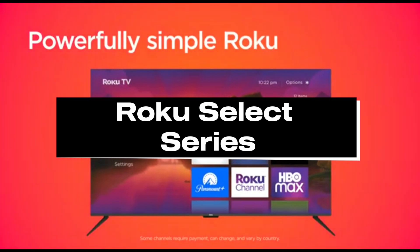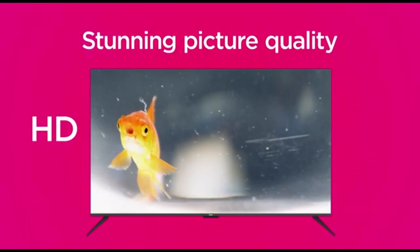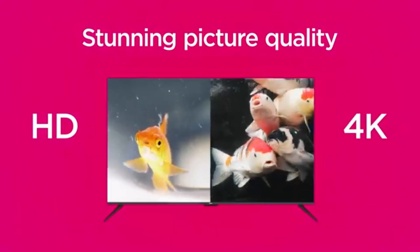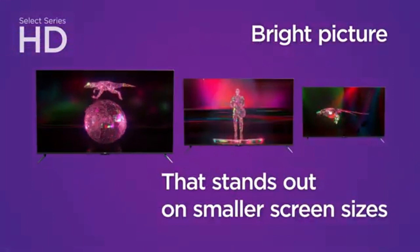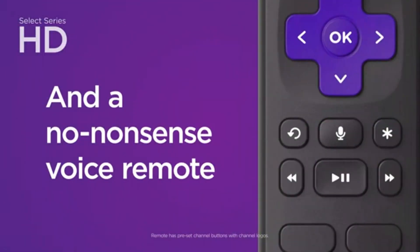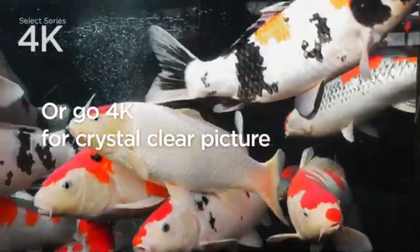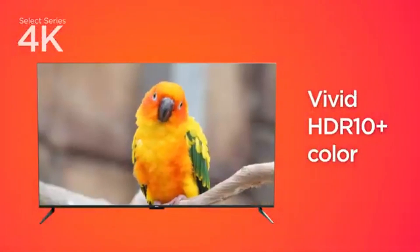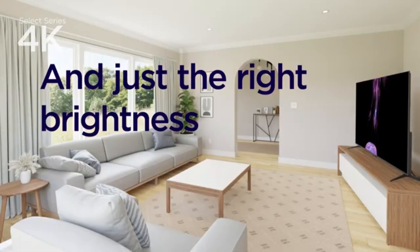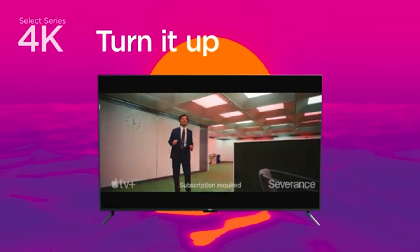Number 1: Roku Select Series. Introducing the Roku Select Series 70-inch 4K TV, the pinnacle of home entertainment in 2024. This cutting-edge television has a large 70-inch screen with outstanding 4K resolution, which provides crystal-clear pictures and bright colors for an immersive viewing experience. This smart TV, powered by Roku's user-friendly platform, offers easy access to a plethora of streaming services, applications, and channels, putting a world of entertainment at your fingertips.